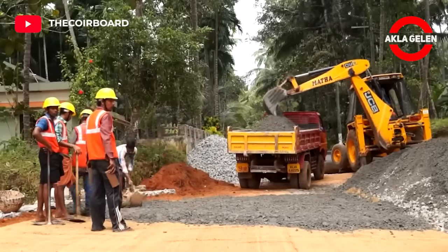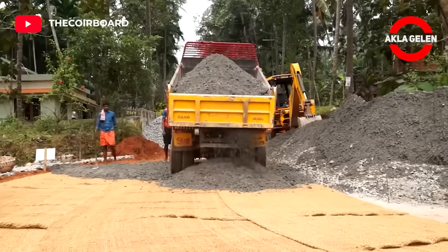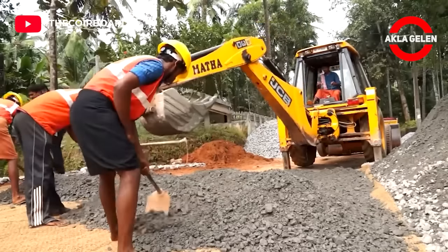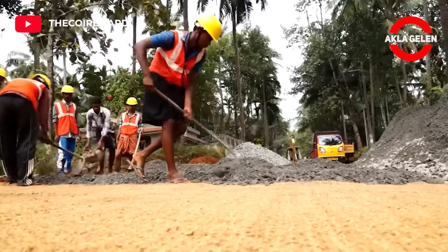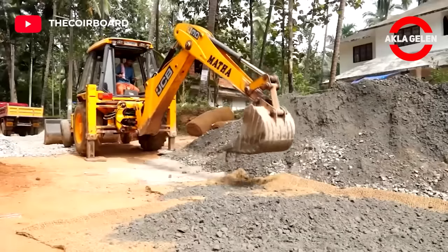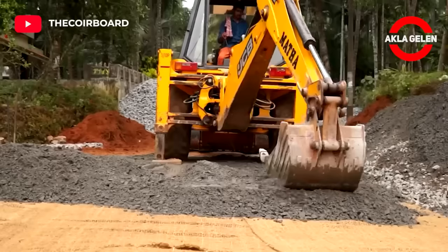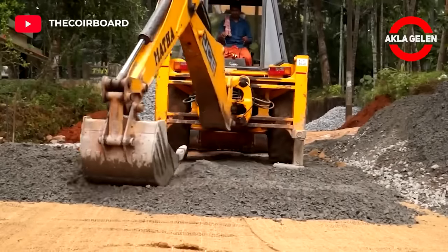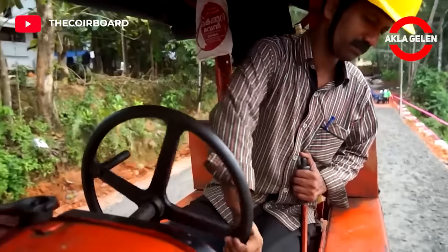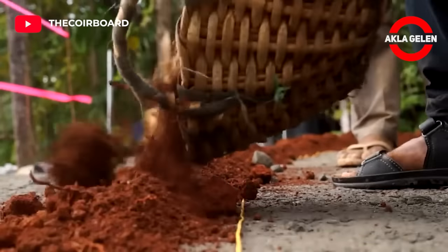Then, the ground is covered with thick pebbles. It is then covered with soil again.